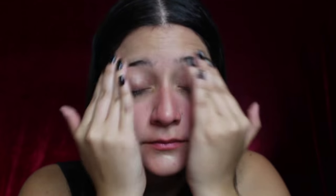First you want to prime your face. This will help all the makeup stick and last. Here I'm using MAC's Prep and Prime Beauty Balm.